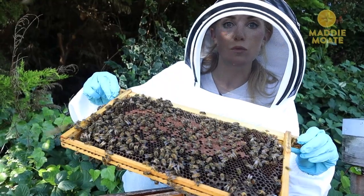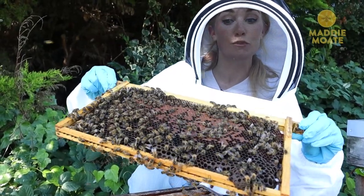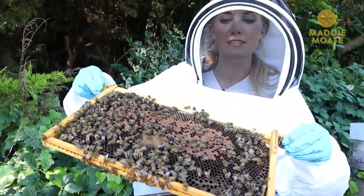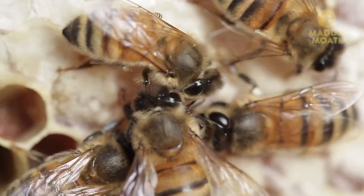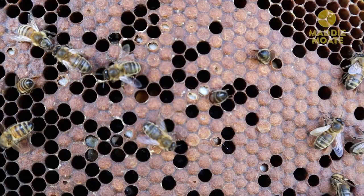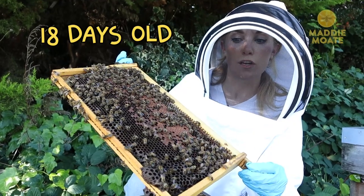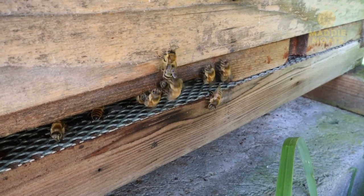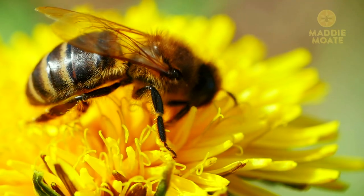When a worker bee gets a little bit older — when they are over 12 days old — that is when a worker bee starts to produce wax. And when a bee can produce wax, that's when they can help start to build the honeycomb, this amazing structure which they then use to store all of their honey and also where the brood are being raised. When a worker bee gets to over 18 days old, that's when a female bee will develop her stinger, and that is when they go out into the wide world and start to forage, looking for nectar and pollen.